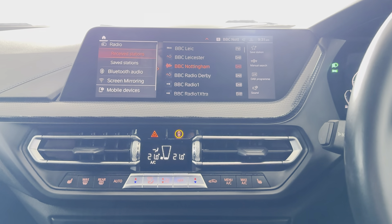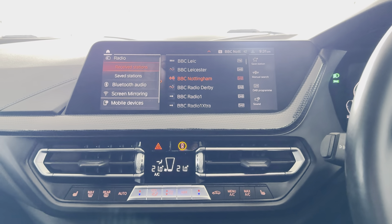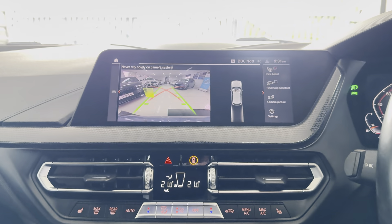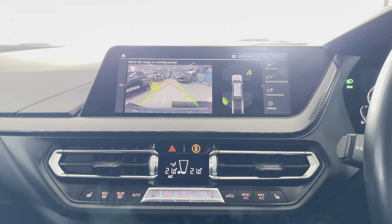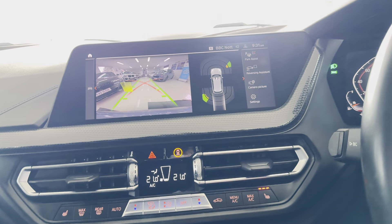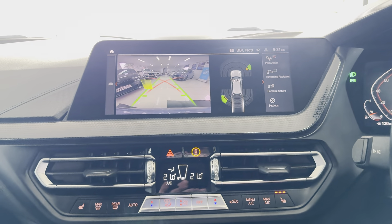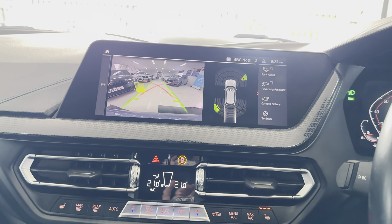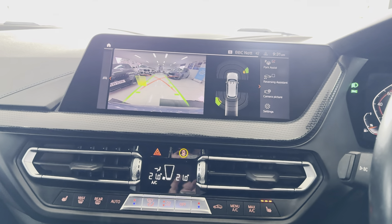There is also a wider range of multimedia inputs including DAB, Spotify, screen mirroring, USB, and a reversing camera with parking sensors. It has a dual-zone auto climate system with heated seats. It's a really nice, well-equipped example of the F40 118i. If you'd like to know more, please use the links available. Thank you, take care, goodbye.